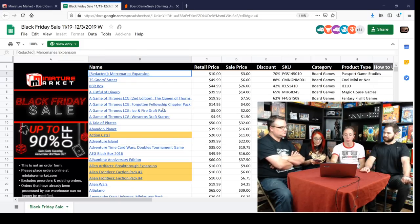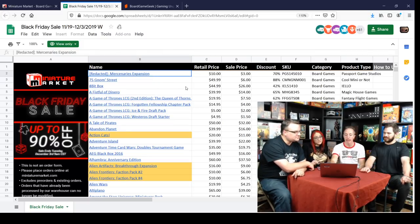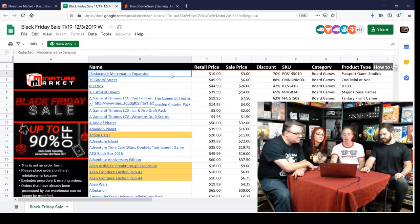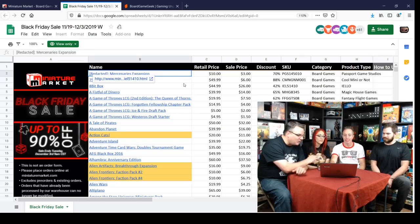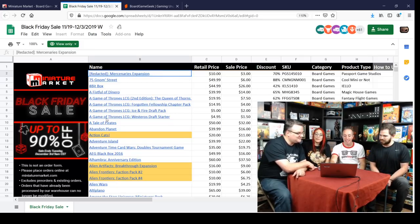We'll leave this up here so you can see both us and the browser. On the spreadsheet it's pretty cool — it's just got the name, the retail price, the sale price, and the amount of discount. As we look through these, right away I'm seeing tons of stuff that's over 50% off, well over 50% off.